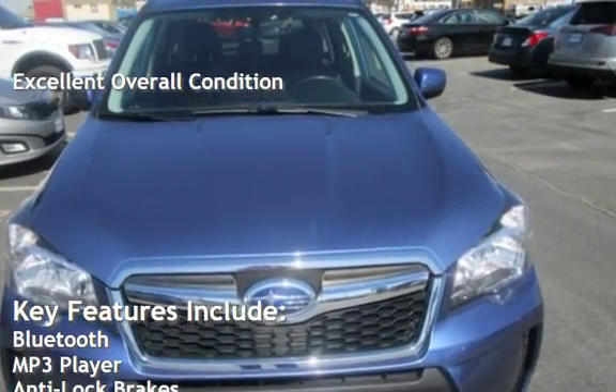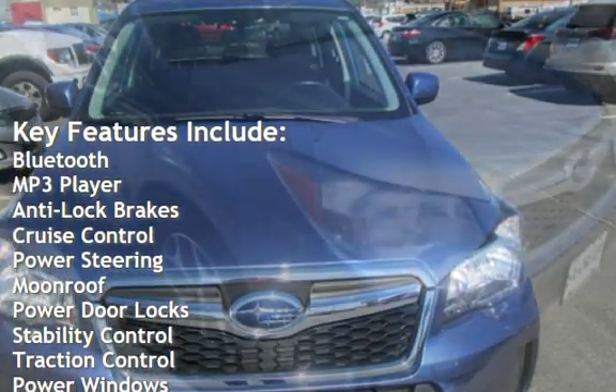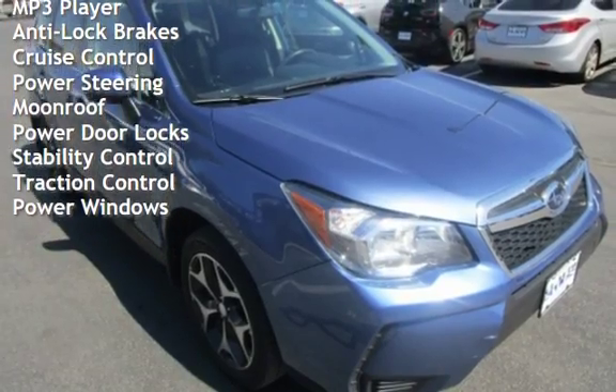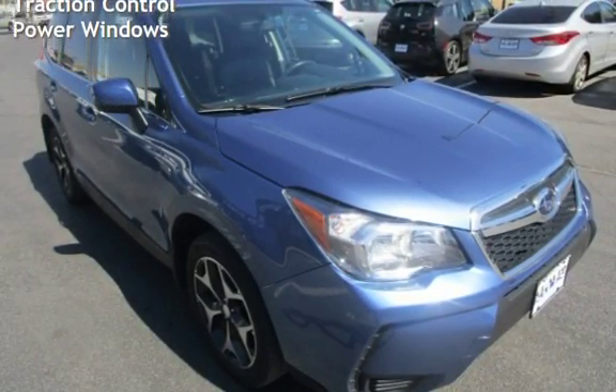Key features include Bluetooth, MP3 player, anti-lock brakes, cruise control, power steering, moonroof, power door locks, stability control, traction control, and power windows.